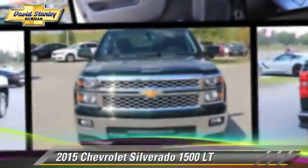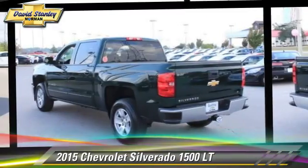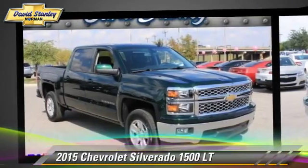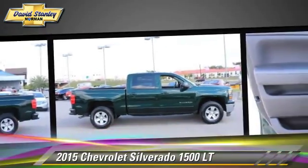The 2015 Chevrolet Silverado 1500 LT. This is a pickup truck powered by a 5.3 liter V8 engine with a 6-speed automatic transmission. This pickup truck is well-equipped.